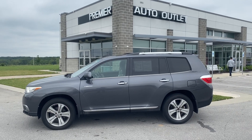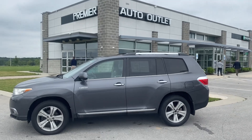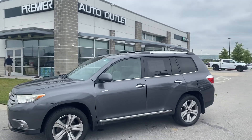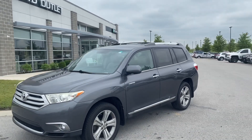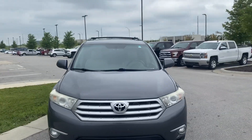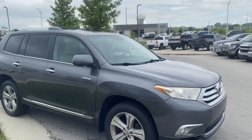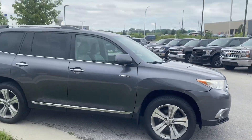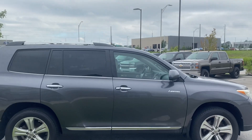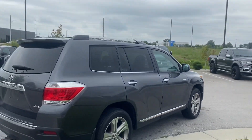Hey Annabelle, this is Scott over at Premier Auto Outlet, and this is the 2012 Toyota Highlander that you had some interest in purchasing. Looking over the vehicle, you can see this thing is in great condition. For 2012 it's definitely been around for a little while, but looking through it there's not a whole lot that really jumps out to me. All in all, the condition of this vehicle is absolutely extraordinary.